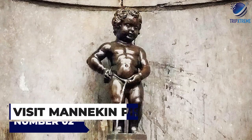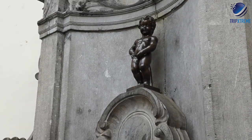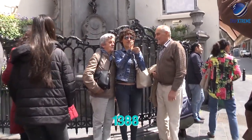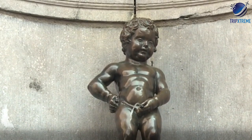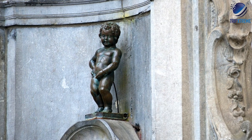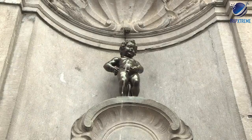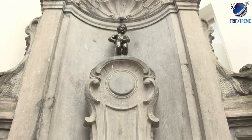And now at number 2, visit the Manneken Pis. Along the Rue de l'Étuve is Brussels' best-known landmark, the Manneken Pis, usually besieged by a throng of tourists. Although he can be traced back to at least 1388, nothing much is known about the origin of the figure of a little boy urinating, popularly referred to as the oldest citizen of Brussels. The Manneken is surrounded by various legends — according to one, the fountain is a memorial to a courageous infant who averted a conflagration; according to another, it commemorates the son of a count who succumbed to a pressing urge while taking part in a procession.